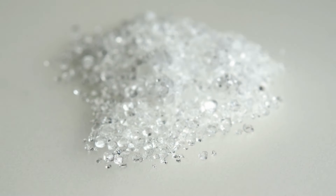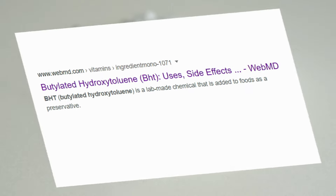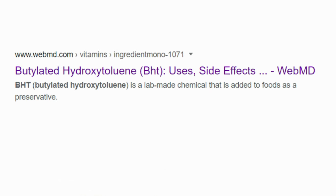And lastly, aside from the synthetic and other unnatural forms of nutrients, some margarine manufacturers also use BHT, or butylated hydroxytoluene, to increase the product's shelf life. Although it is generally recognized as safe, it is still a lab-made product and not natural.